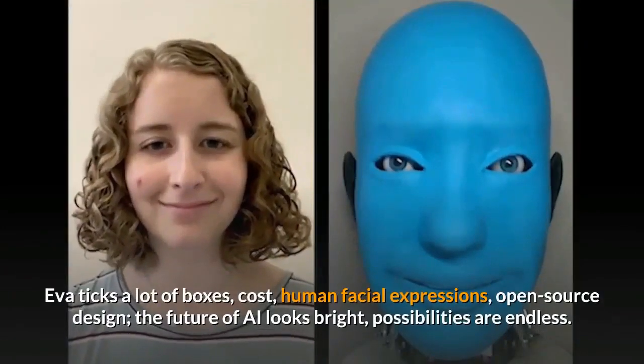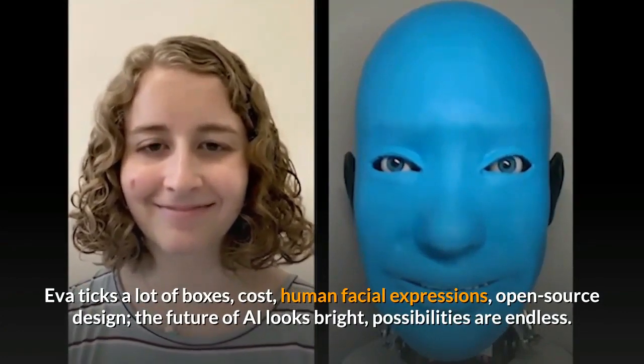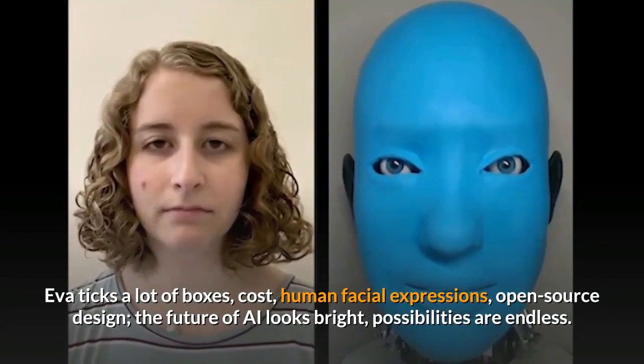Eva ticks a lot of boxes: cost, human facial expressions, and open-source design. The future of AI looks bright — possibilities are endless.